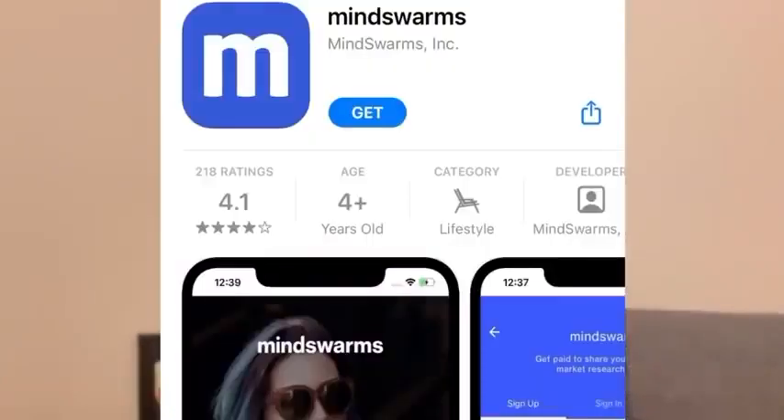You also have MindSwarms, which is available on the App Store for iPhone users as well as Android. For this one you record video answers to survey questions — they want to see that you're doing the work. Each study can take up to 30 minutes, and you get paid $50 per study, which goes directly to your PayPal. I selected sites that pay directly to PayPal because that's very useful if you're not in the continental United States, Europe, or North America.